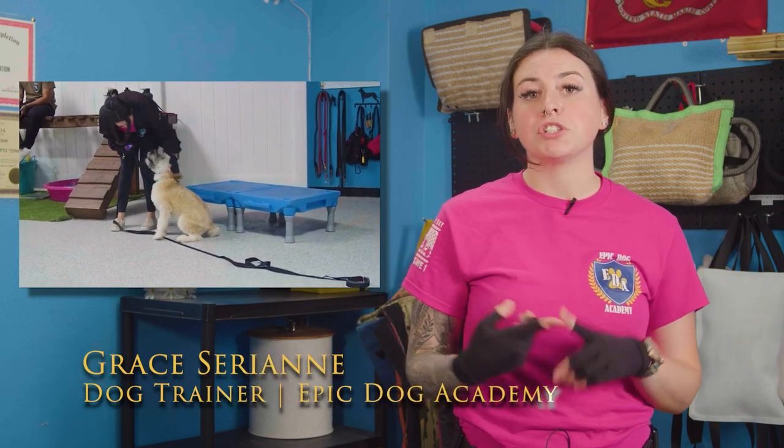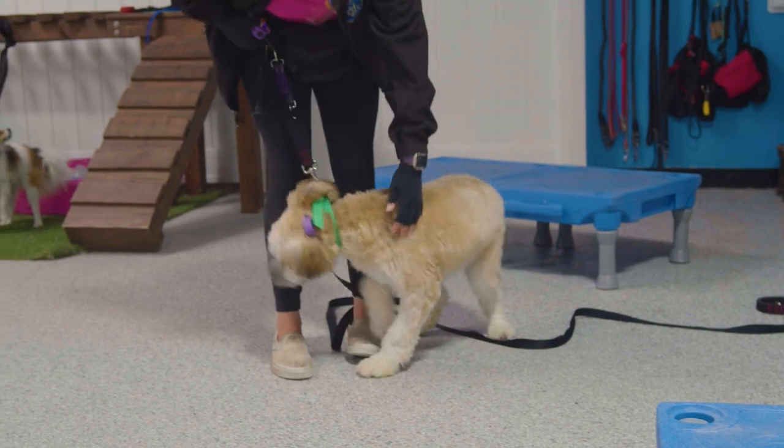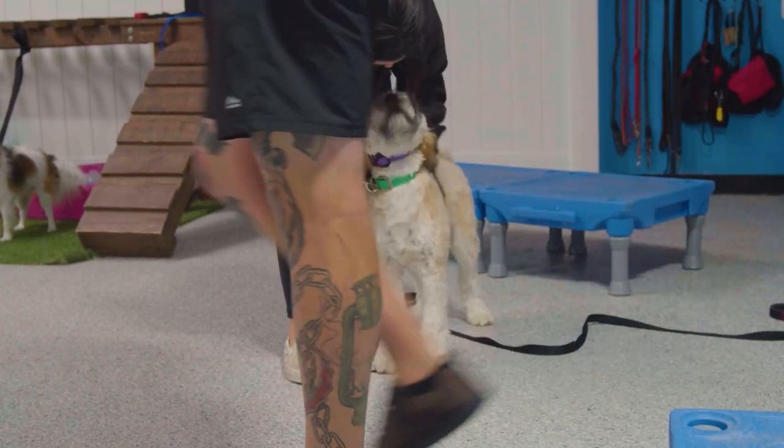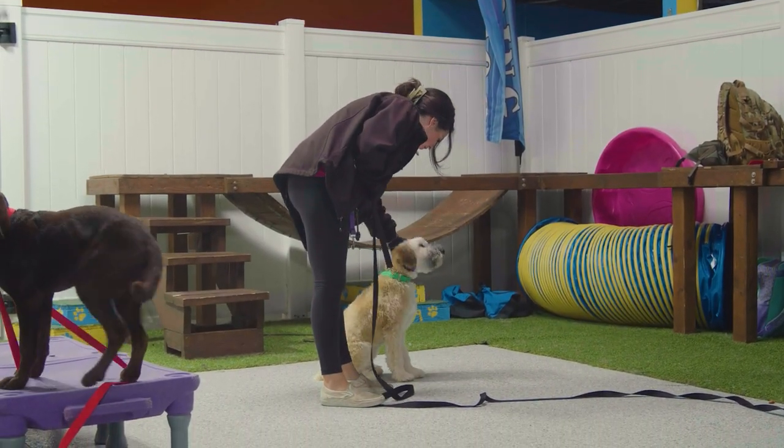This intake I'm working with Willow — she's a Wheaten Terrier puppy, very cute, displaying pretty normal puppy behaviors: jumping, real crazy, real mouthy. We're going to work on her manners, introduce obedience, and hopefully when she goes home with her family she can still have fun and be a puppy but not be out of control.